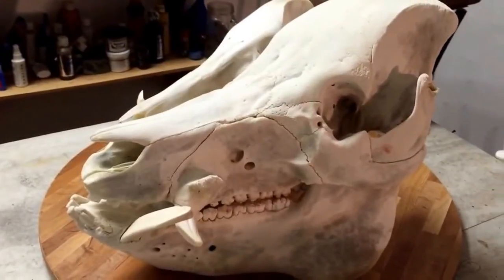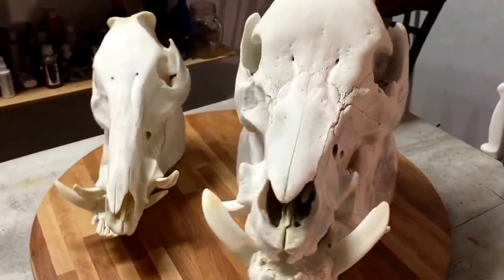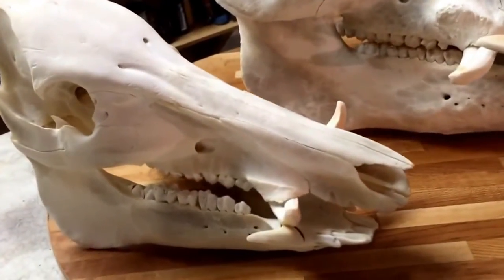It was nuts. I think it was the largest skull on a hog that I've ever seen. You would normally see this in a white trophy.